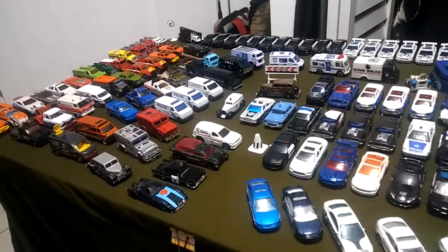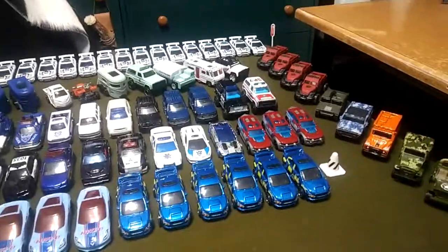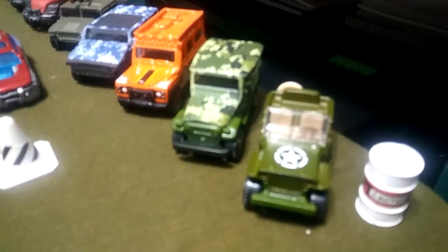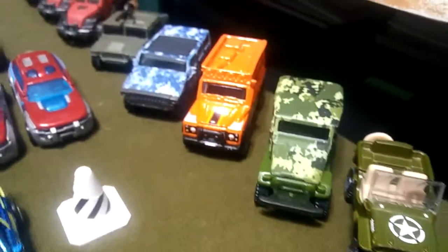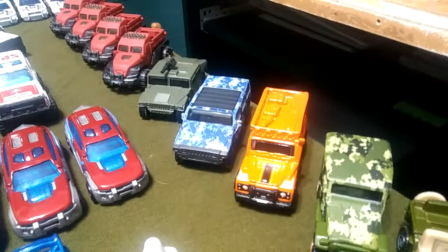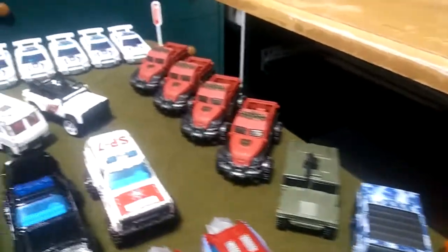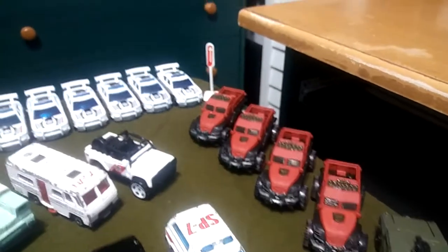It's time for another police car and emergency vehicle update. Starting on this side, we've got this really nice military jeep with a great camo. I included this jeep because it looks pretty cool. Then there's the Hummer with the blue camo and a gun on top, and the military police trucks with bulletproof windows in red.